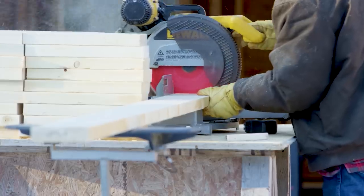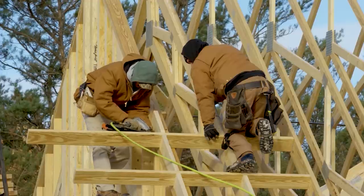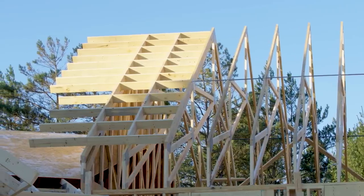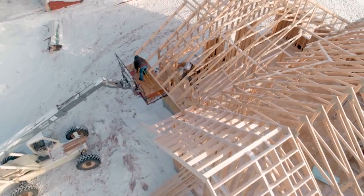Next, the crew begins building the roof overhang. Zach has chosen the stepped, craftsman-style overhang. This not only adds style to the home, but also protects it from the elements with its generous three- and four-foot overhangs. With the roof framing complete, the crew starts to add roof sheathing.